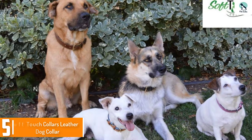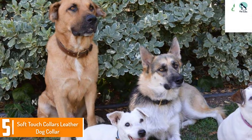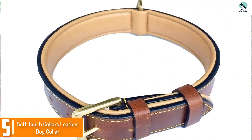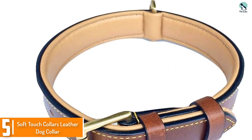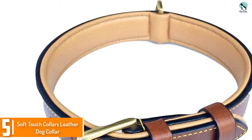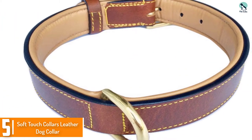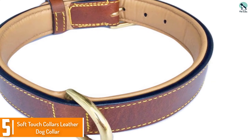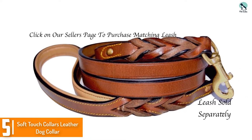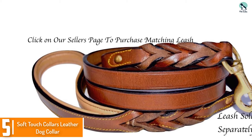Starting at number 5, we have the Soft Touch Collars Leather Dog Collar. The Luxury Real Leather Padded Dog Collar from Soft Touch Collars is made from full grain vegetable-tanned real leather. The collars are made without the use of dyes or harsh chemicals, and the final products are two-tone brown and cream, with soft sheepskin leather padding. The edges of the collar are sealed, and the buckle and D-ring are solid lacquered brass, so that they won't corrode or rust.